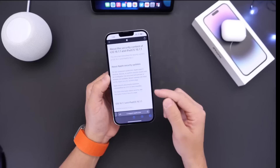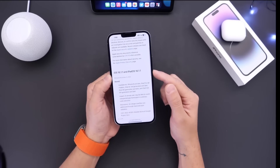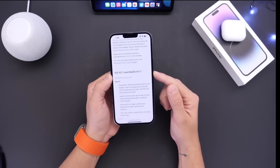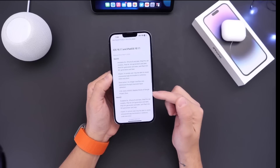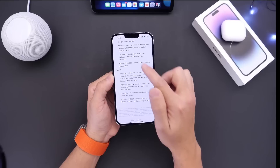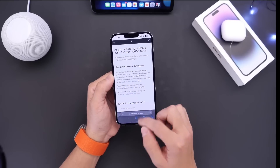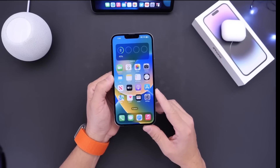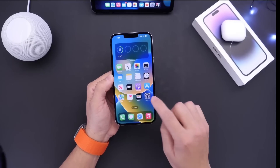As you can see right here, we have the Apple security update for iOS 16.1.1 and iPadOS 16.1.1, and there are two CVEs — two security patches. You definitely want to update your iPhone to keep it as safe and secure as possible. Apple continues to patch anything and everything they come across, which is something I really appreciate.